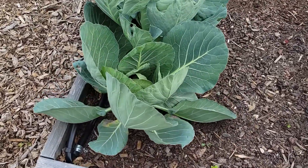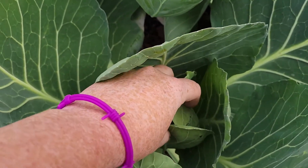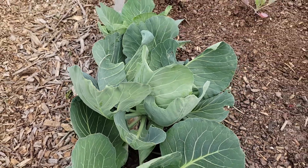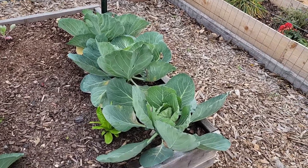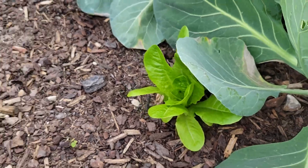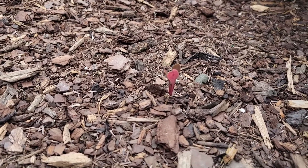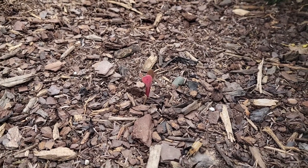Over here are my Bonnie hybrid cabbages — you can see they are starting to head up, so those are doing really, really good. I have three on that side and three on this side. Over here I do have a little gem lettuce that's the only one that grew, and that sad little salad mix is the only thing that has popped up and it's definitely not looking very good at all.